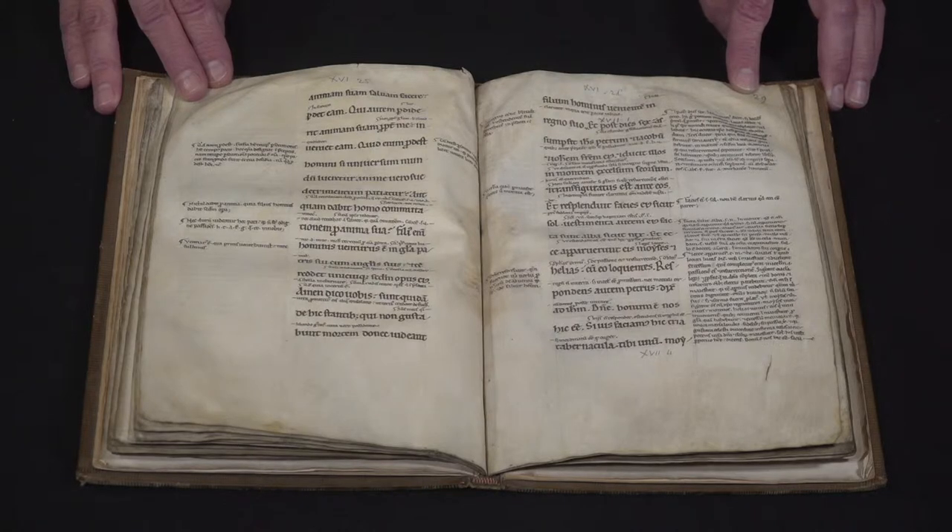One of our recent acquisitions is this lovely mid-twelfth century English manuscript — English in the sense of written in England — but the manuscript itself is in Latin, which is a glossed gospel.